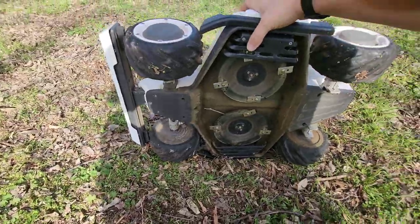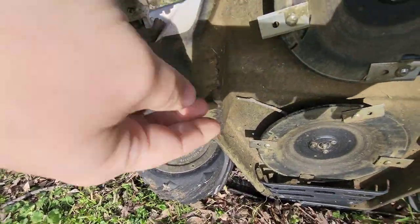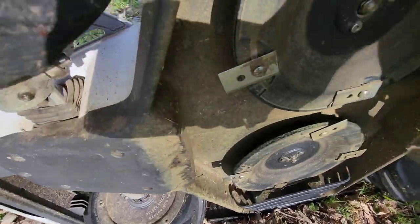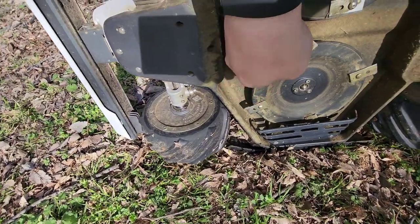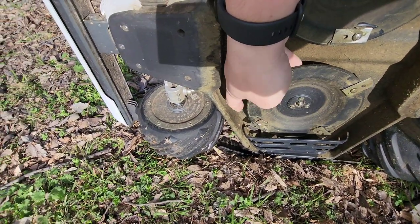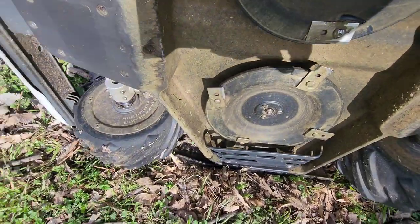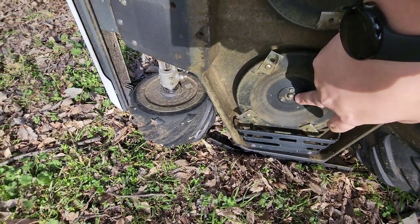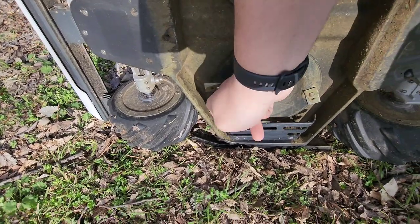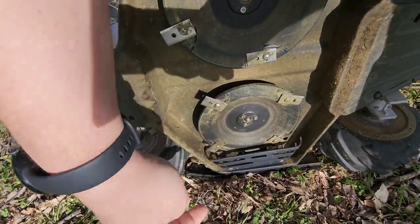Let's see if we can get that out. That is wedged up in the motor. I might have to take this — oh, it fell out. Thank goodness, that kind of scared me for a second. I was thinking I might have to take this plate off.